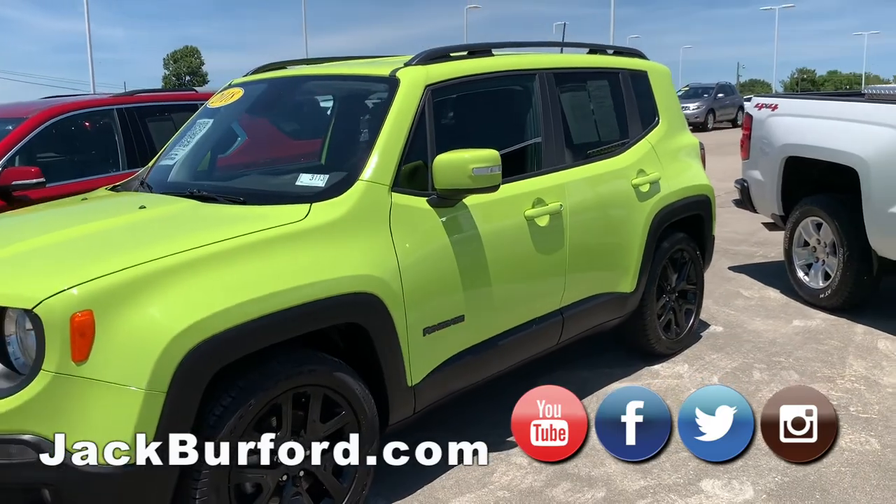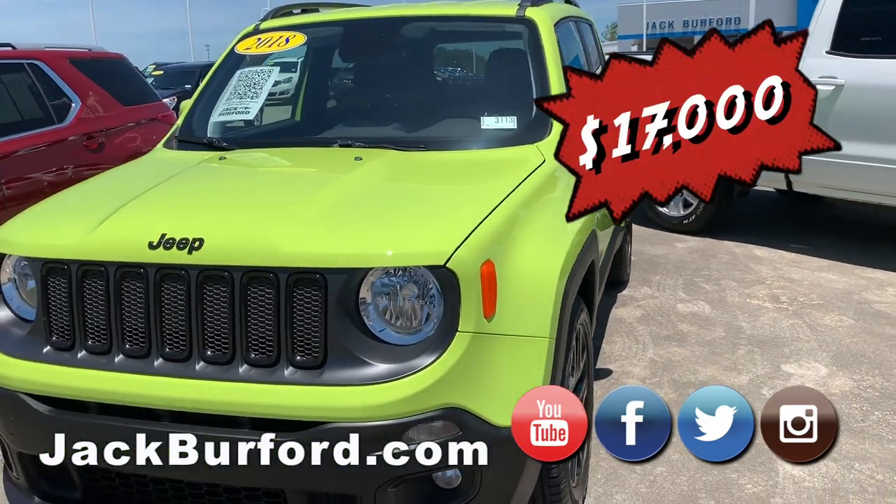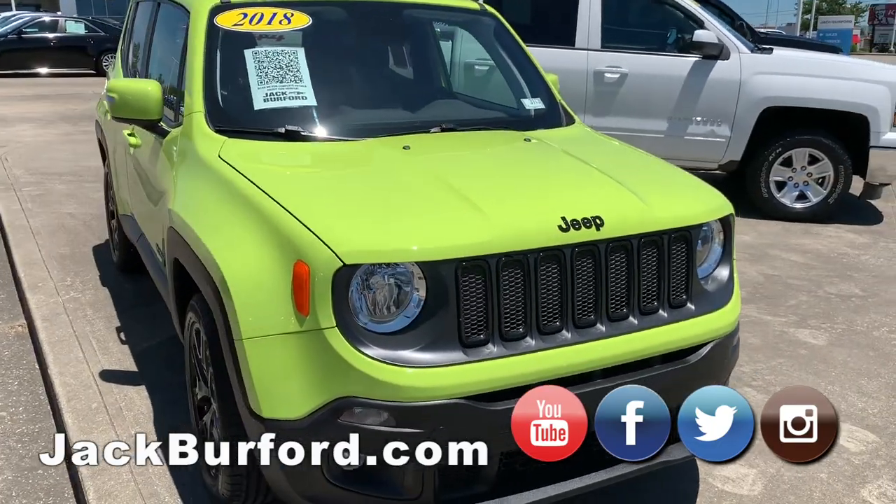With this nice little green Jeep Renegade — this is actually my vehicle. You have a history with this one. It's a great vehicle — isn't it fun? It's a 2018 and I can tell you everything about it.